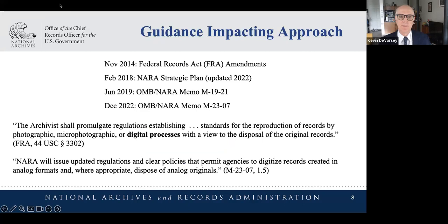To put this in perspective: why did we issue this regulation on digitizing records? Since at least 2010, we've been working step by step towards an all-digital government and all-digital records management. Things got jump-started in 2014 when Congress revised the Federal Records Act with language requiring the Archivist to promulgate regulations establishing standards for the reproduction of records by photographic, microphotographic, or digital processes with a view to the disposal of the original records. The new insertion was the phrase 'digital processes.'